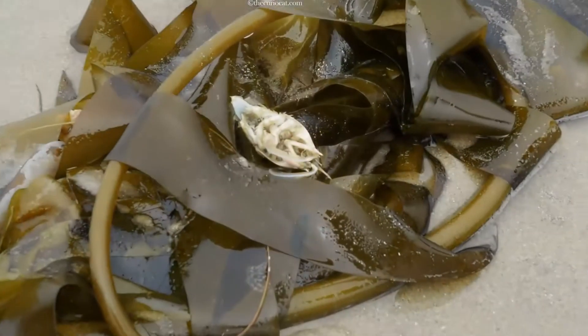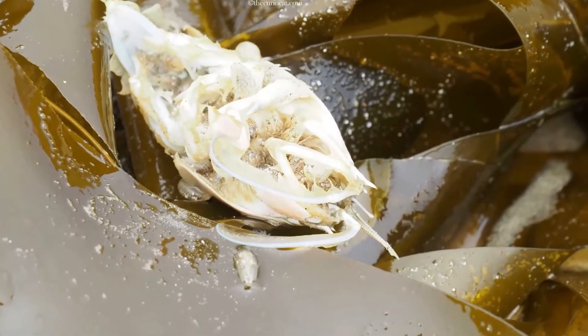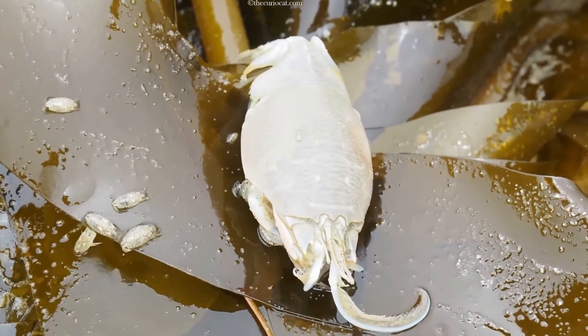Sand crabs occasionally molt, which is why you see so many of their shells or exoskeletons on the beaches. You'll also see their remnants being picked over by scavengers like these tiny commando isopods — cousins to the roly-pollies or pill bugs you see in your yard.